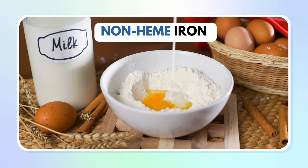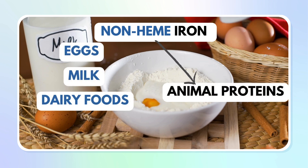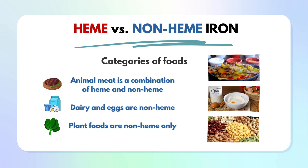Don't make the mistake of assuming non-heme iron is only in plants. Non-heme iron is also found in animal products such as eggs, milk, or dairy, and non-heme iron comprises more than half the iron contained in animal meat. Another way to think about heme versus non-heme is by categories of foods: animal meat is a combination of heme and non-heme, dairy and eggs are non-heme, and plant foods are non-heme only.